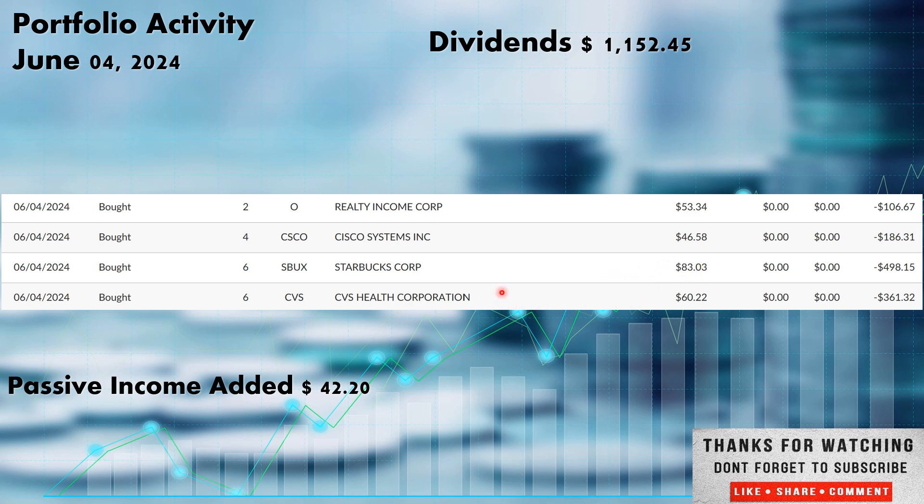Also CVS — not only are we running a covered call on this one with an expiration on the 21st, we are adding to the position as well. I picked it up at $60.22. It was in the 50s last week so I'm hoping it stays in the low 60s below $63 or back in the 50s so the position doesn't get called away — but if it does, we'll run the wheel with a cash-secured put. Six more shares at $60.22. Total added June 4th: $1,152.45. Those new shares added $42.20 in additional income over the next calendar year.